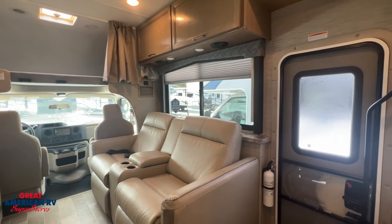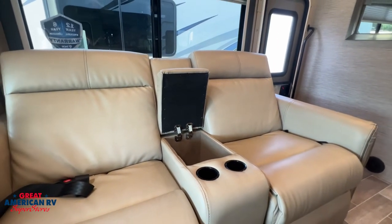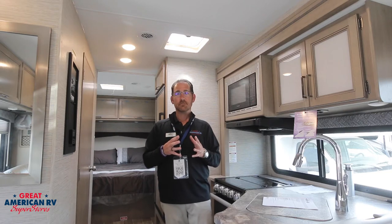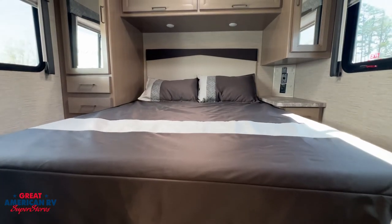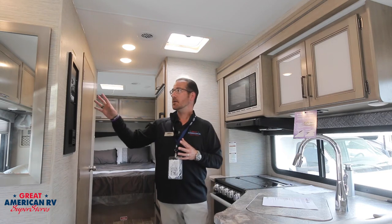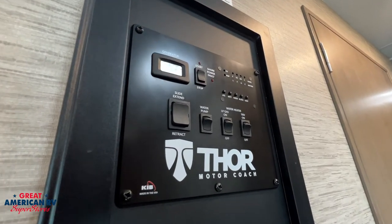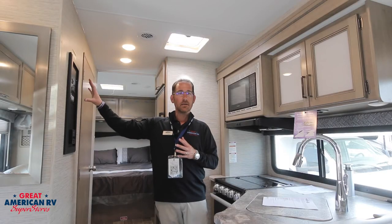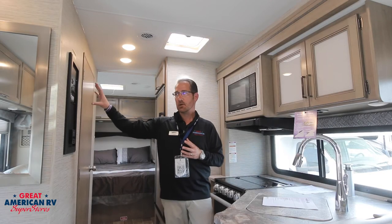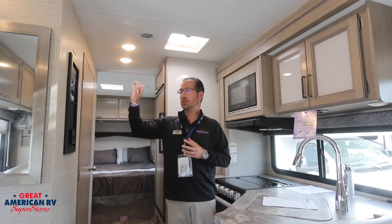Across the way, you have theater seating with built-in storage and cup holders. In the rear of the coach, you have an upgraded residential queen Serta bed. Your panel box features the operation of your 4.0 super quiet ONAN generator, as well as your slide controls, your water pump controls, LP gas, etc.